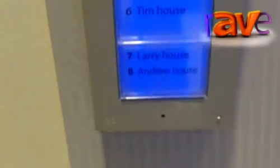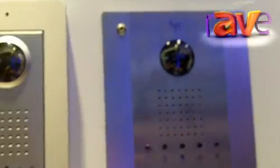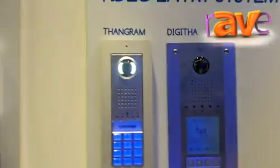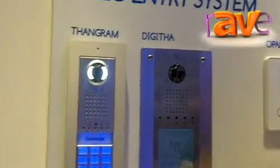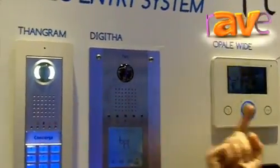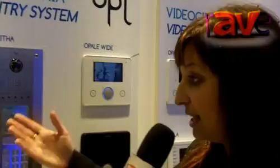It means that we can call from here to a normal receiver. So that's a normal call, and I can answer from here. I'm now in communication with the video entry panel.